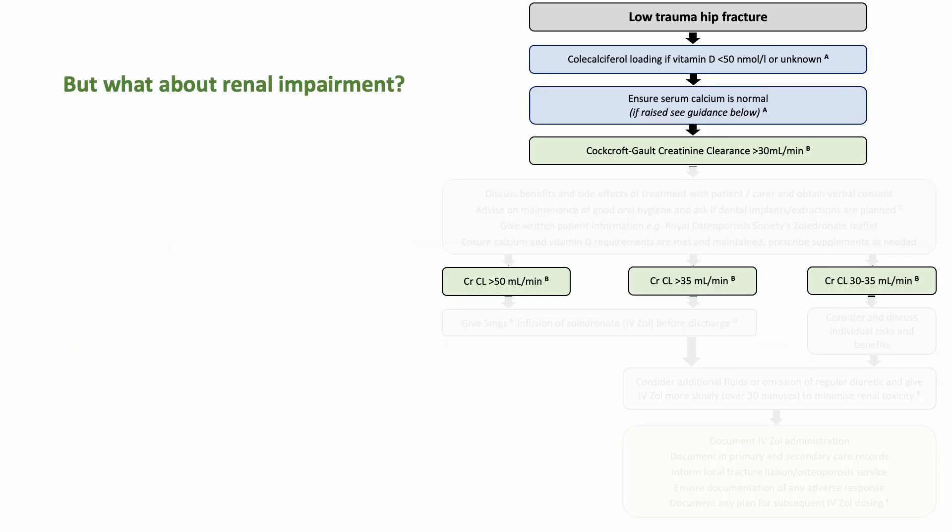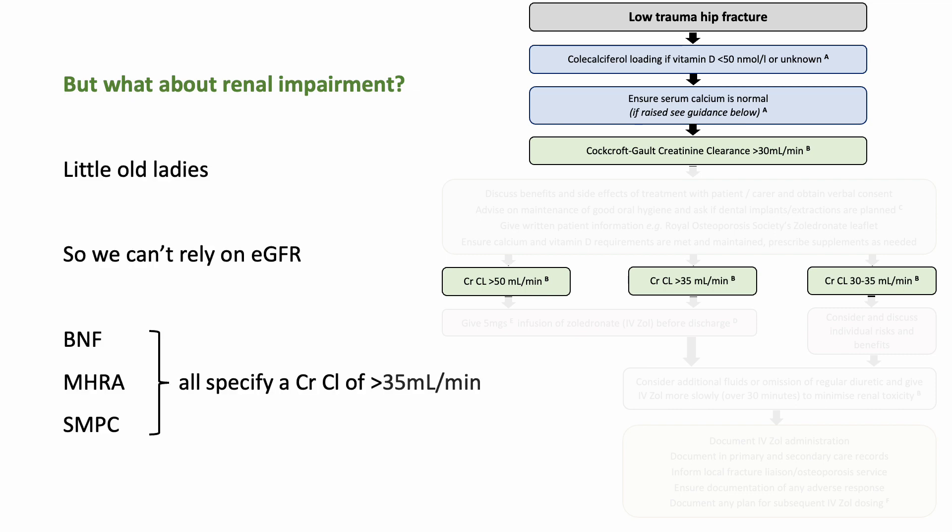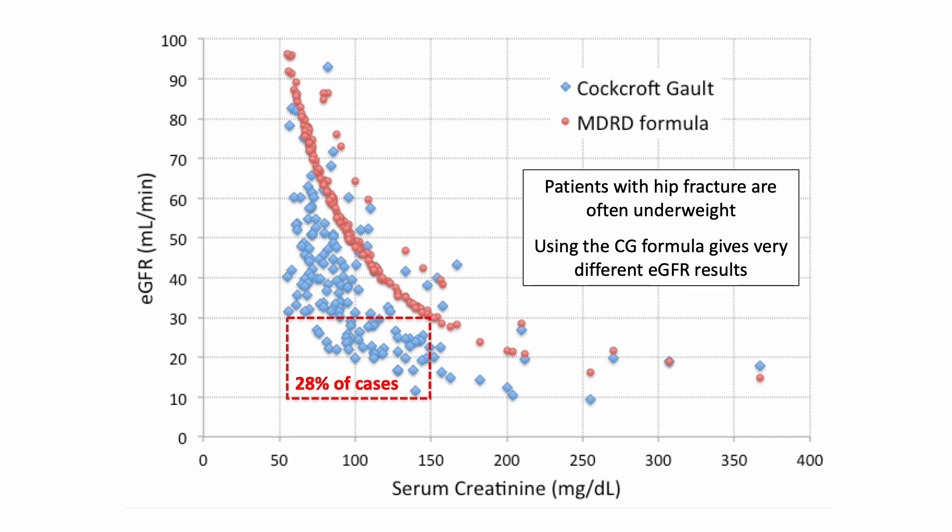The second concern raised is about the management of patients with renal impairment — that's really challenging in this population. The BNF, the Medicines and Healthcare products Regulatory Agency, and the summary of medicinal product characteristics for zoledronate all refer to a creatinine clearance of greater than 35 ml per minute. You need to use creatinine clearance — not eGFR — because these patients are commonly small, older women, and eGFR results are not reliable in that setting. Data from my unit show that on average creatinine clearance is 19 points worse than the eGFR estimate, and for a substantial proportion of patients relying on eGFR will cause you to miss significant renal impairment.